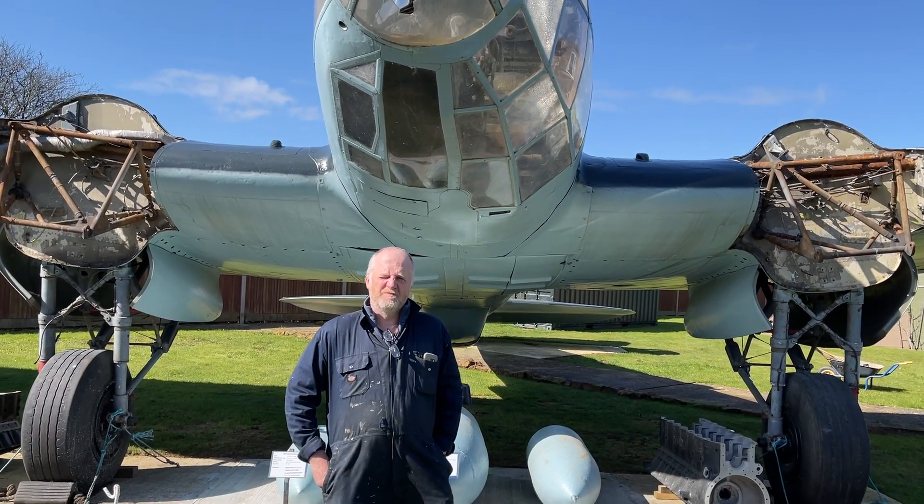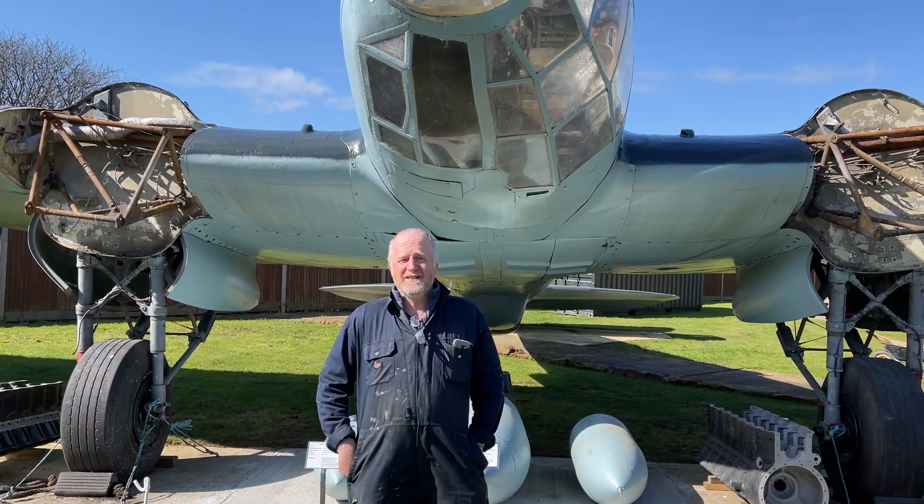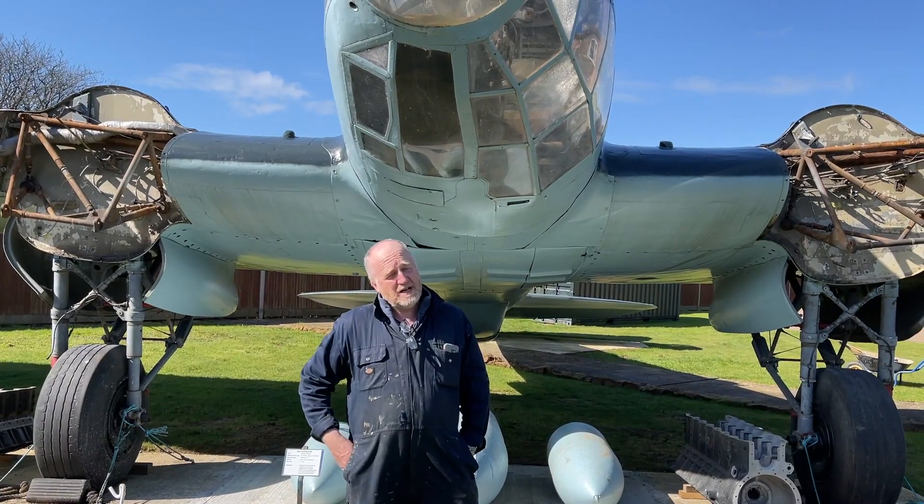Good morning and welcome to the Kemp Battle of Britain Museum at Hawking. We're currently in March 2021. About a year ago, literally a couple of weeks ago, the Heinkel arrived in quite a state.